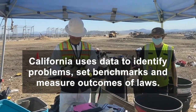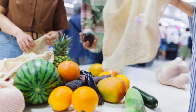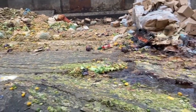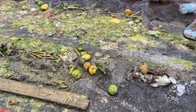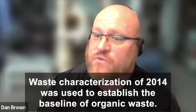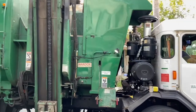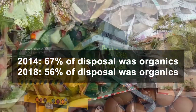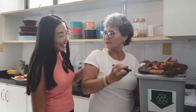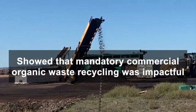California uses the data to set benchmarks for progress, then measures the outcomes of policy and laws. SB 1383 is probably the biggest current example. In the statewide organic waste law, the legislature set a target for California to cut organic waste 75% by 2025. Waste characterization data from 2014 was used to establish the baseline — how much are we reducing by 75%? In 2018, we had new numbers. We went from about 67% organics to about 56% organics, which is a pretty big shift. And we can look at potential reasons why that may have occurred.